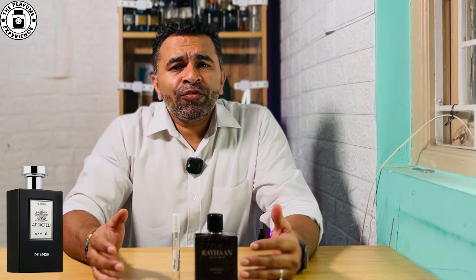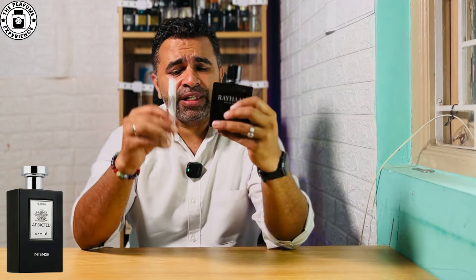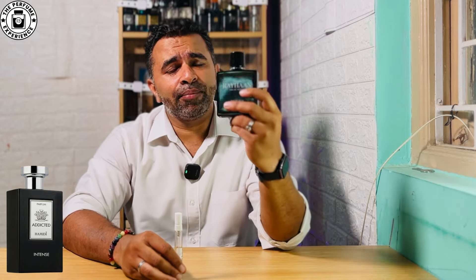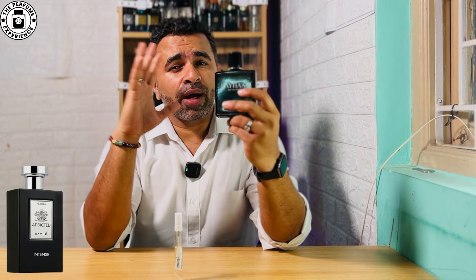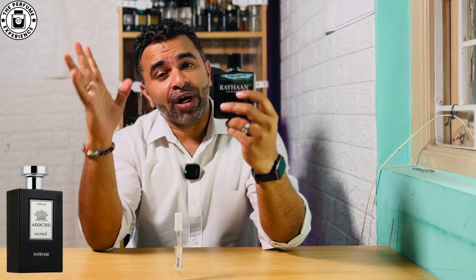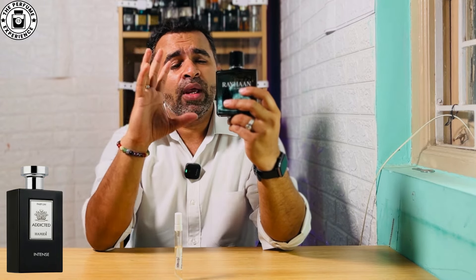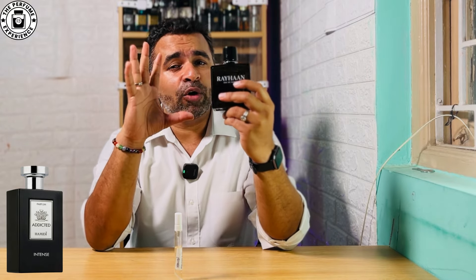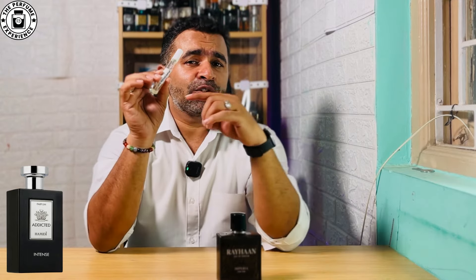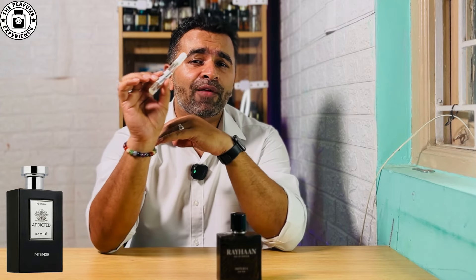From a performance standpoint, both are really good flankers. The Rehan Imperia gives very loud projection for at least 45 minutes to one hour, and even in the second hour it continues to project well. After the four-hour mark it becomes a bit lighter, but it stays on your skin for about six to seven hours.